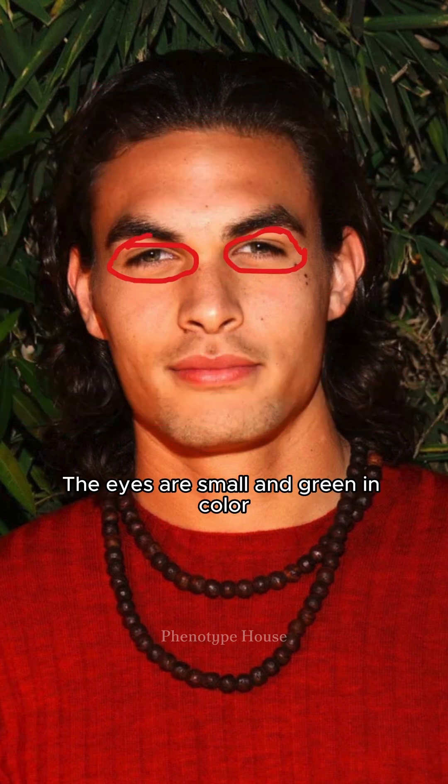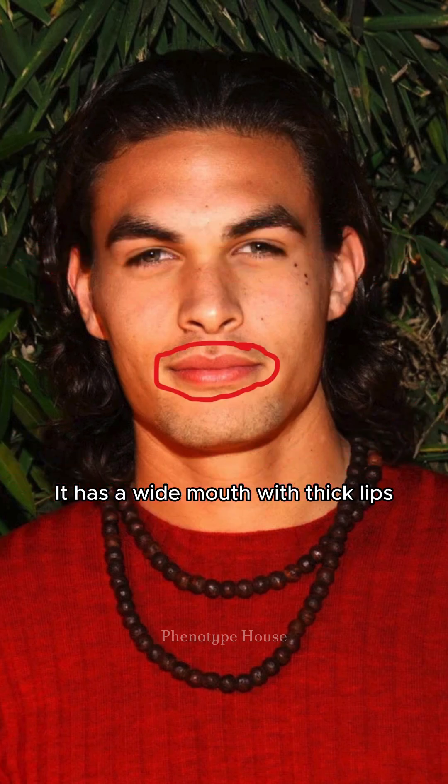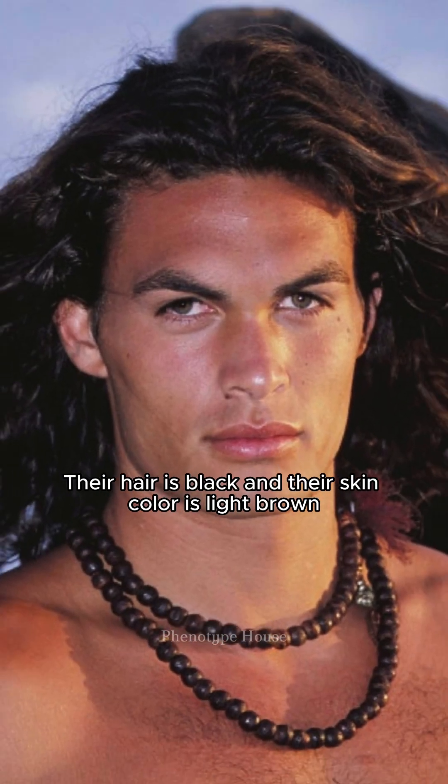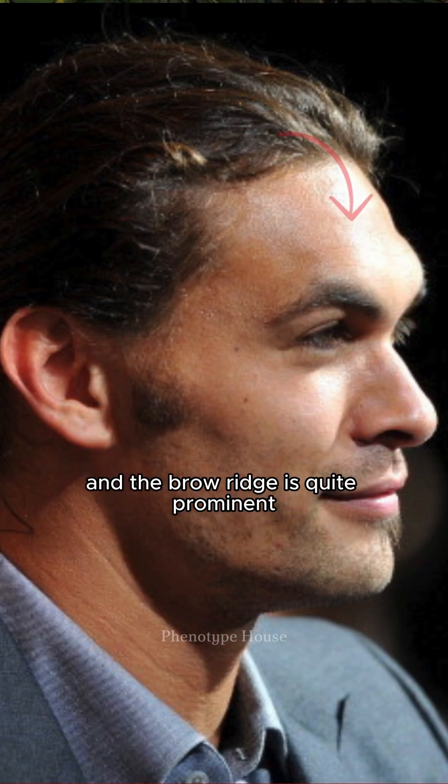The eyes are small and green in color, with folds above the eyes. He has a wide mouth with thick lips. His hair is black and his skin color is light brown. His eyebrows are thick and the brow ridge is quite prominent.